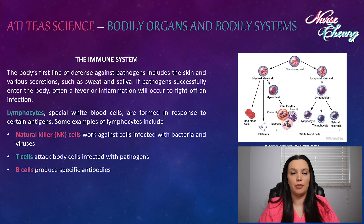Lymphocytes are special white blood cells formed in response to certain antigens. Some examples of lymphocytes include natural killer cells, which work against cells infected with bacteria and viruses; T cells, which attack body cells infected with pathogens; and B cells, which produce specific antibodies.